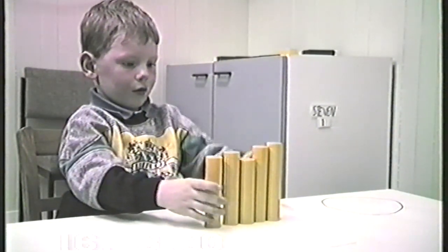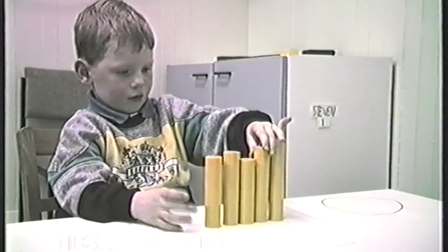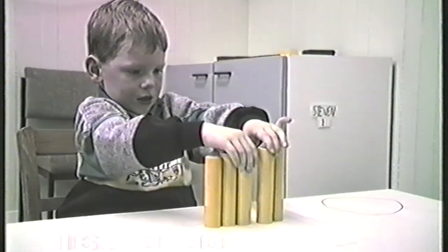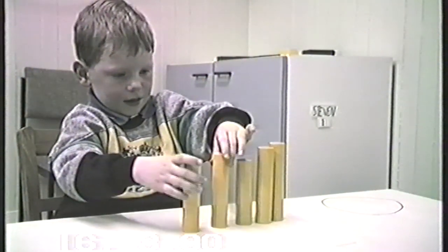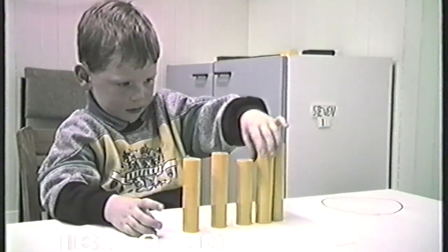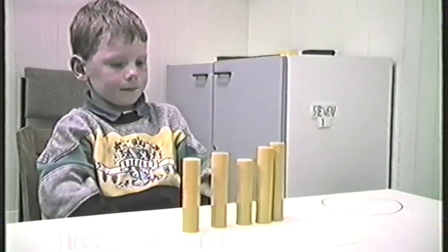A more typical four year old response is demonstrated here by Stephen. He finishes with an incorrect series even though he is trying hard, and even though he knows it is wrong, he is unable to fix it.